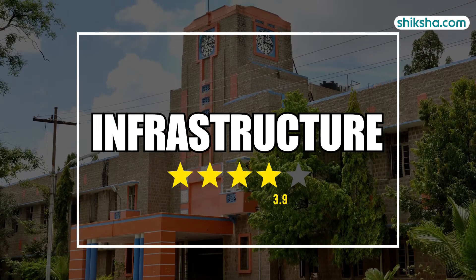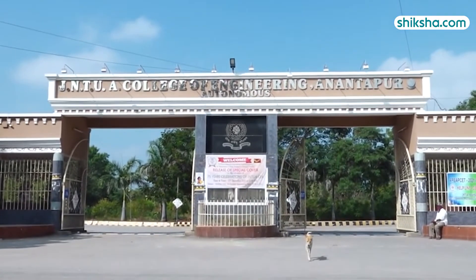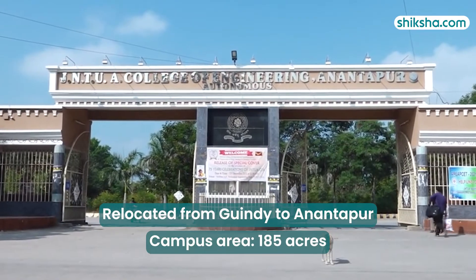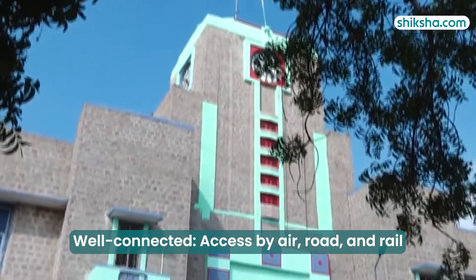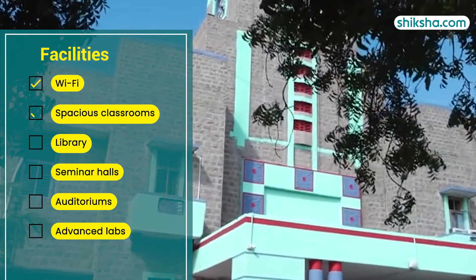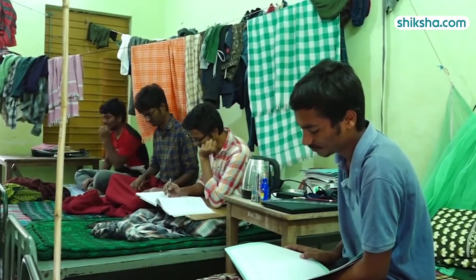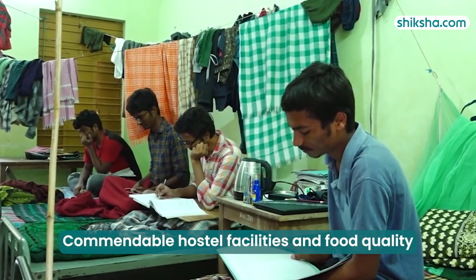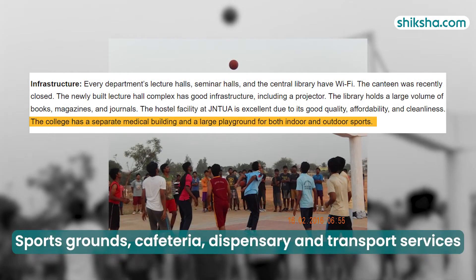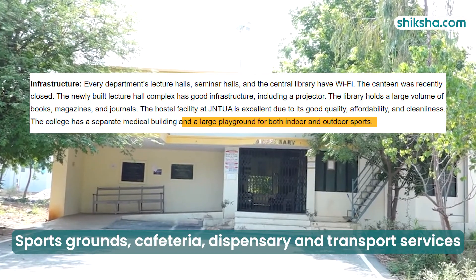Let's now take a look at the infrastructure, with a rating of 4.1 stars. Initially established at the Gwindi campus in Madras, the university relocated to its spacious 185-acre campus in Anantapur. The campus is well-connected by various modes of transport and features Wi-Fi, spacious classrooms, a fully stocked library, seminar halls, auditoriums and well-equipped labs. Separate hostels for boys and girls provide quality facilities and food, and students appreciate the access to sports grounds, a cafeteria, a dispensary and transport services.